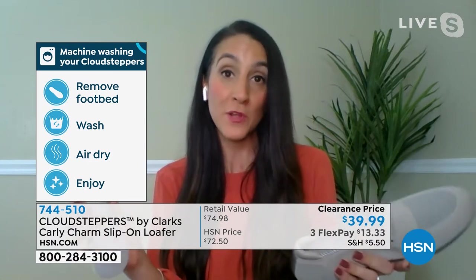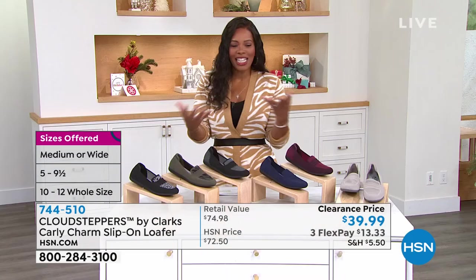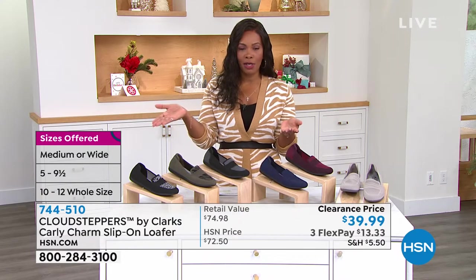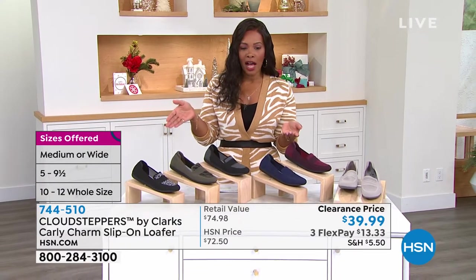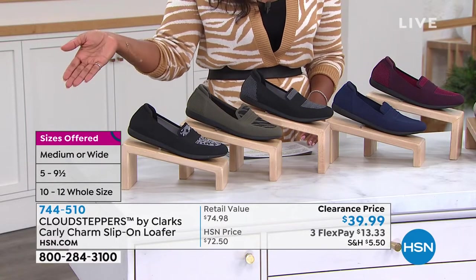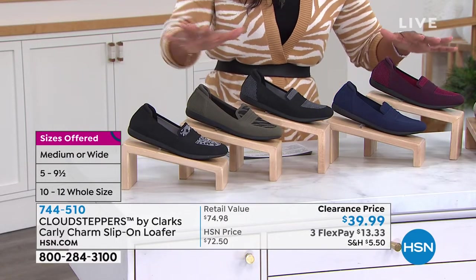I don't know any loafers that you can actually throw into the washing machine — it just gets better and better. And you've got them here with your choice of medium and wide widths. We started with size five to nine and a half, and then 10, 11, and 12, and we've got all of the colors for you.